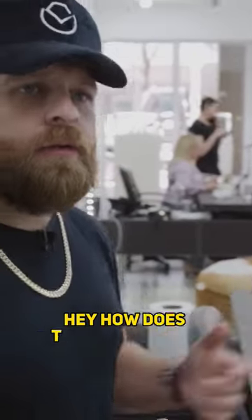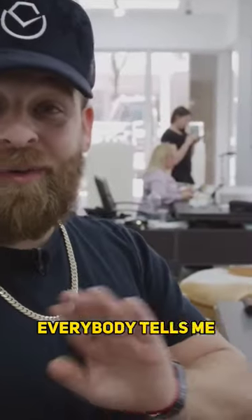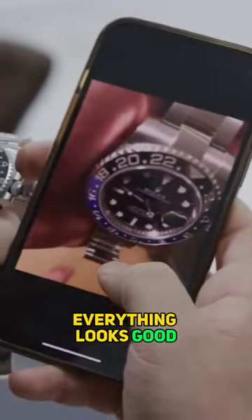Now, when I purchased, I always tell the client, hey, how does the watch look? Everybody always tells me they wore the watch two times, three times. Everybody tells me the watch is like new. The watch looks good. Everything looks good.